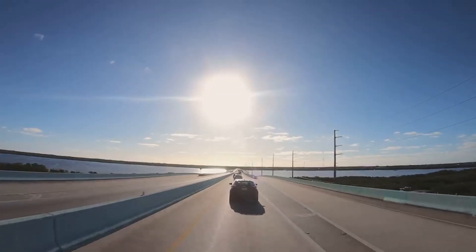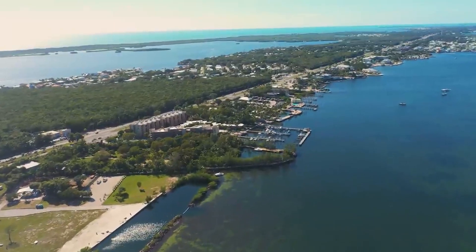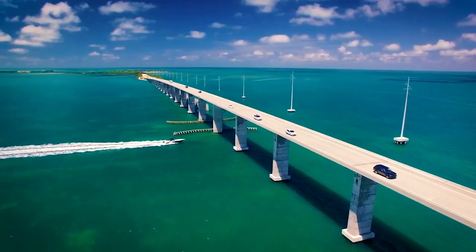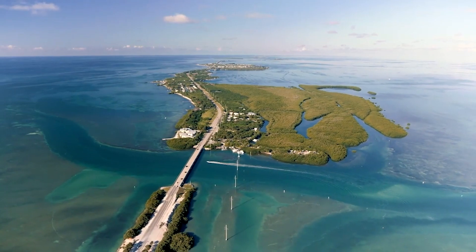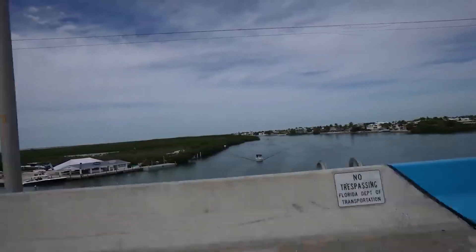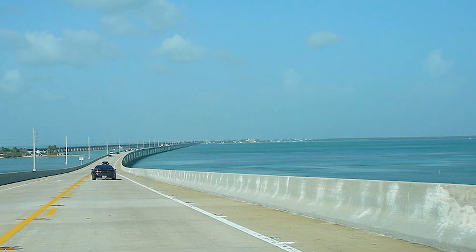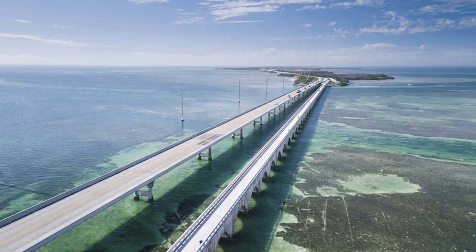As you navigate this remarkable road, you're not just driving — you're part of a living, breathing painting that showcases the raw beauty of the natural world. The Overseas Highway is an ode to human ingenuity and the boundless wonder of the ocean, making each journey an indelible memory and a testament to the magnificence of the world around us.